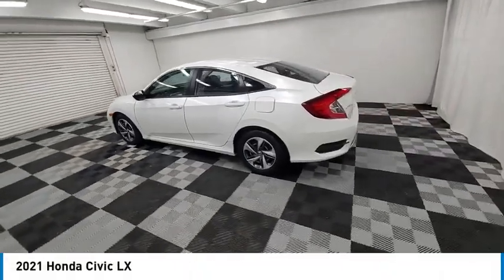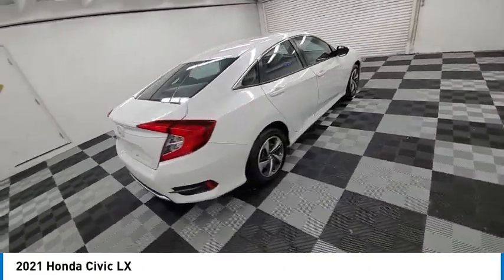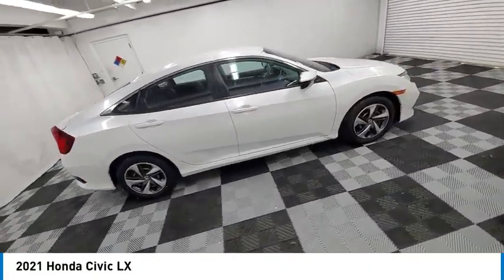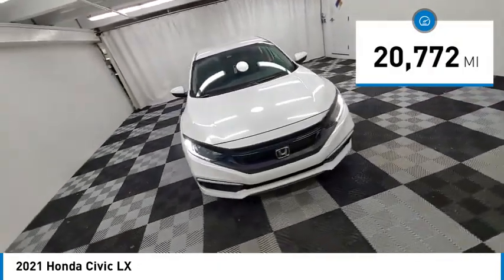Make a great choice today with the 2021 Honda Civic. Practical, awesome gas mileage, and incredibly reliable. This vehicle has less than 25,000 miles.